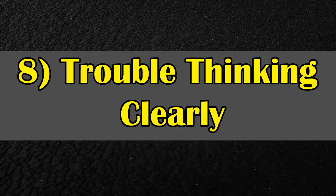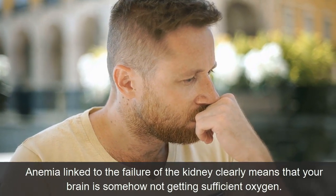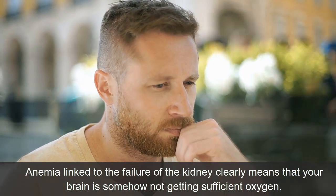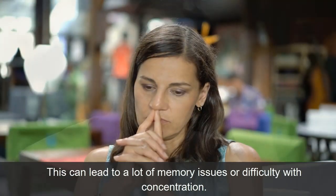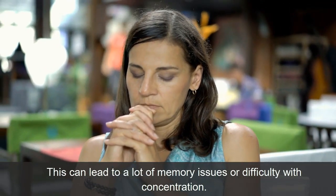Symptom 8: Trouble Thinking Clearly. Anemia linked to kidney failure means that the brain may not be getting sufficient oxygen. This can lead to memory issues and difficulty with concentration.